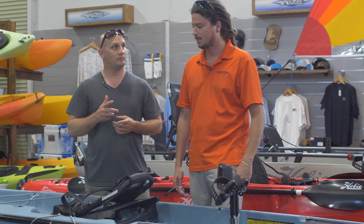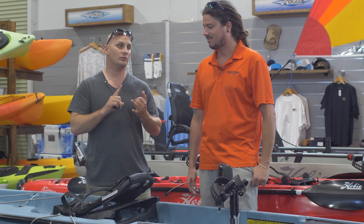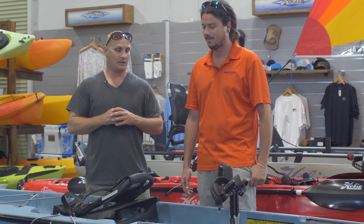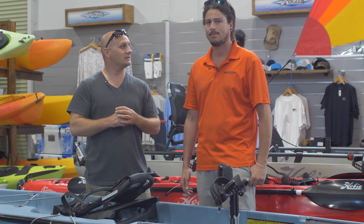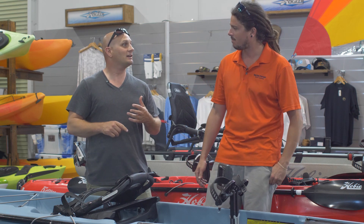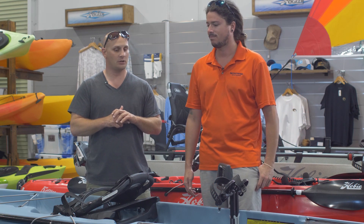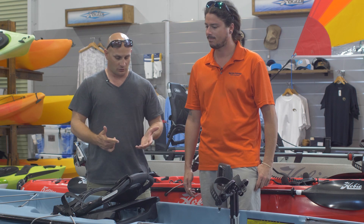I bought my only two Hobies from you — I had an Outback and a Revo 16. I've been coming here since 2011. Accessories, kayaks, everything — I don't really buy much other stuff from anywhere else.